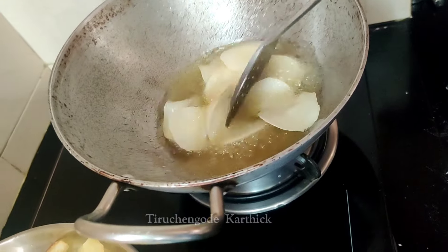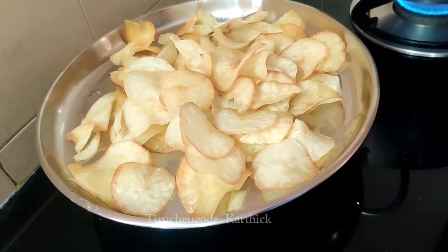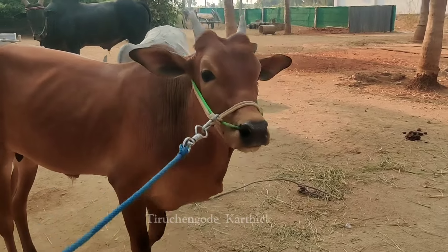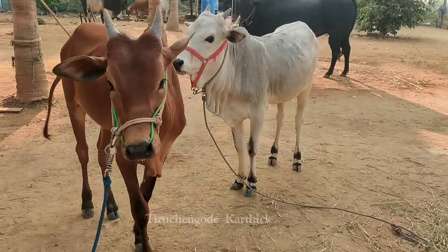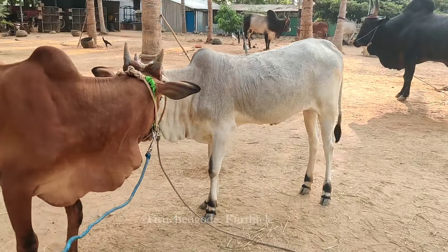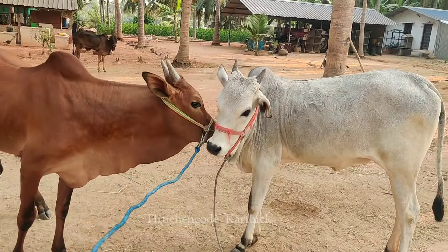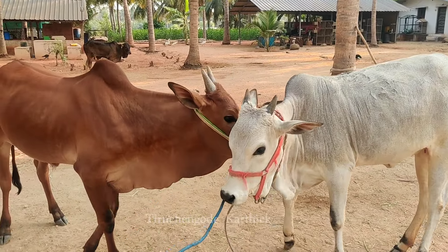We have a pot in the cart. We have to go and get it. When the tree is dry, I'm going to go to the tree.